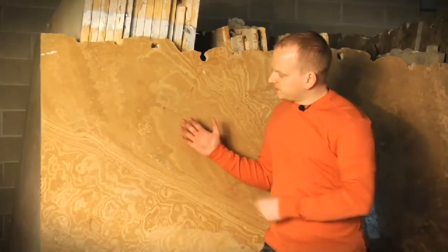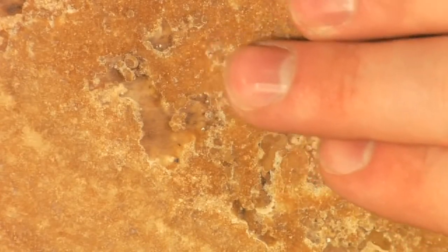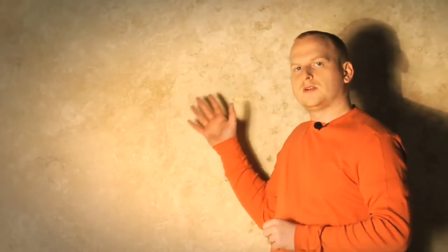Here we have a terrific example of travertine. Travertine is a very soft, porous material. It has tons of cavities that need to be filled before it's polished. This is still one of my favorite stones because of the very soft and warm looks. This honed example of travertine you'll see very often in bathrooms, especially as vanity tops and tiles.